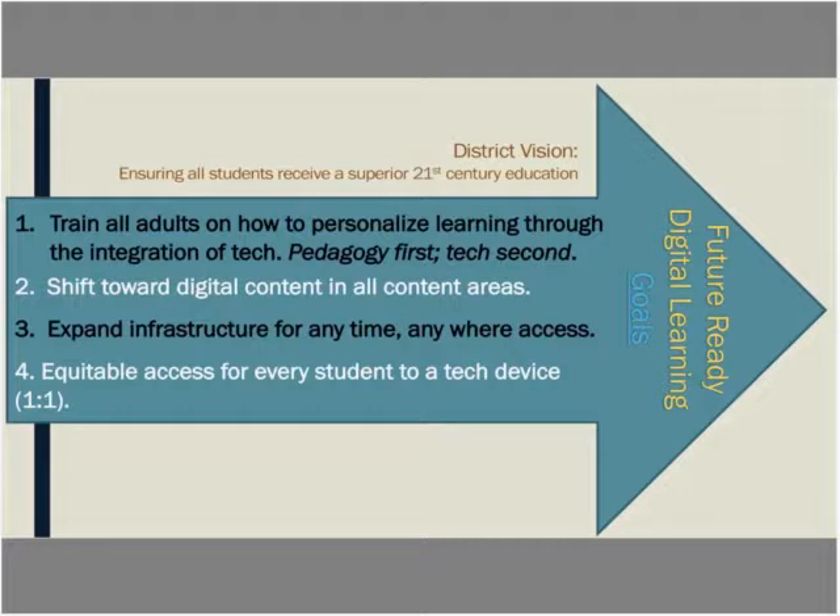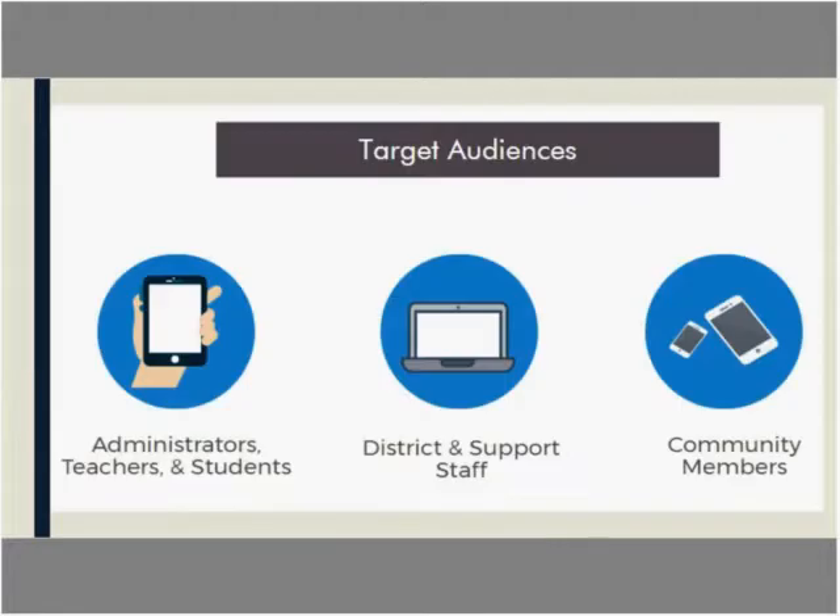Our department has four goals to help address the digital classroom plan. First, train all adults on personalizing learning through technology integration — pedagogy first, technology second. Second, shift toward digital content in all content areas. Third, expand infrastructure for anytime, anywhere access. Fourth, make access equitable for every student to a technology device. Our target audiences have included administrators, teachers, students, district and support staff, and community members, ensuring everyone is aware of our goals and has input on where we should move.